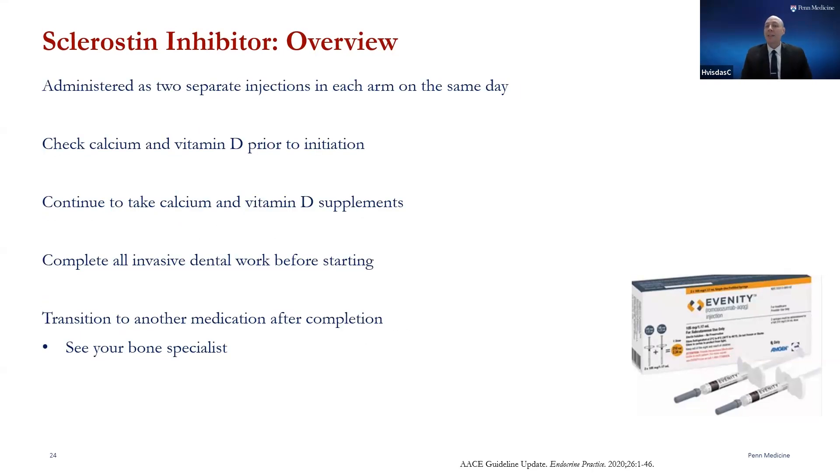Romosozumab is administered as two separate injections that are given on the same day. Prior to treatment, we will normally check your calcium and vitamin D, because romosozumab can drop your calcium levels low if we don't adequately replace them prior to starting.